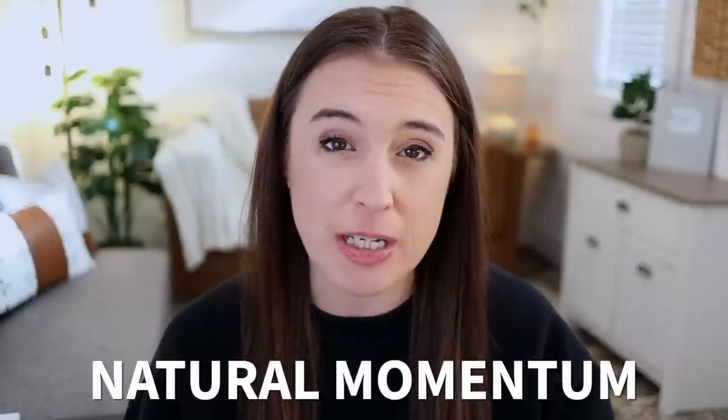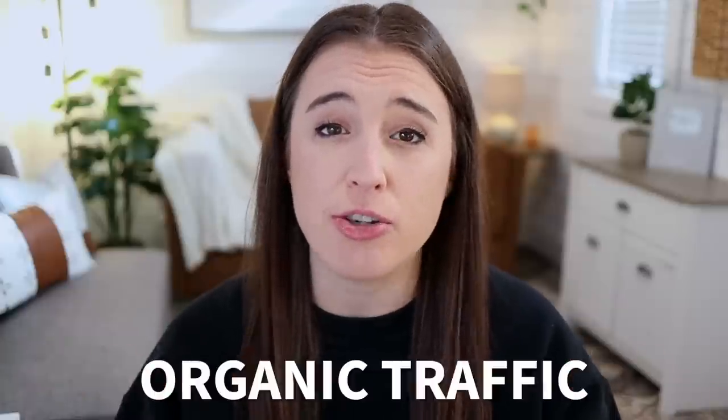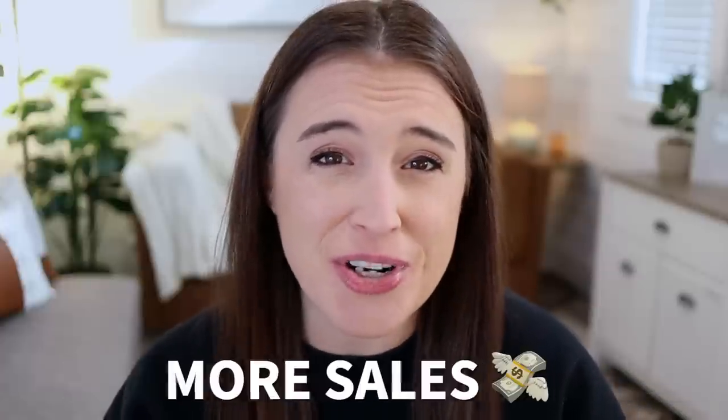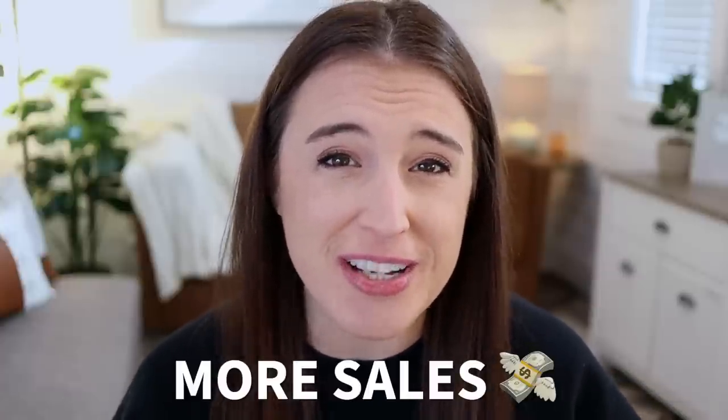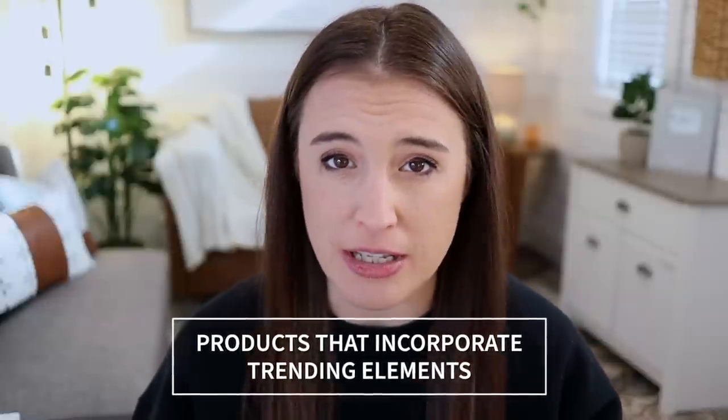Hey friends, if you've been around this channel, you know how much I talk about the importance of using the natural momentum that current trends bring to boost your Etsy sales. Not only can capitalizing on trends explode your sales, but more sales cause your listings to rank higher in the search results, which brings in more organic traffic, which then naturally leads to more sales across your whole shop. It's a pretty amazing cycle, but it all starts with creating products that incorporate these trending elements.